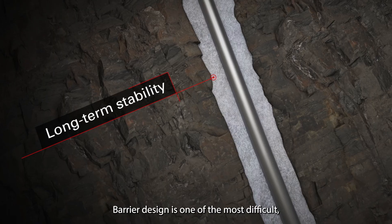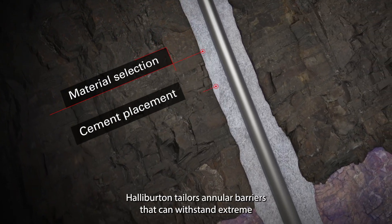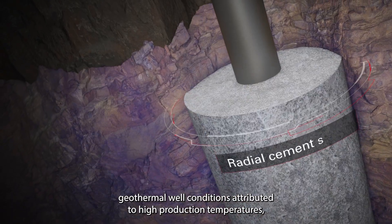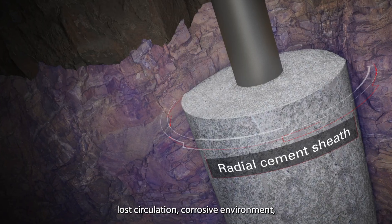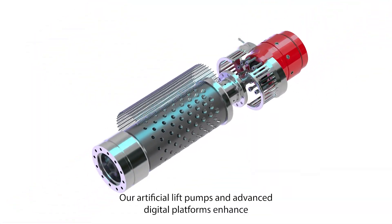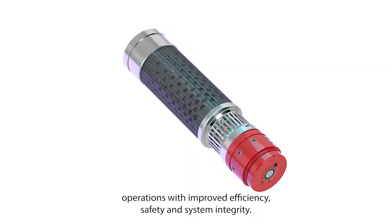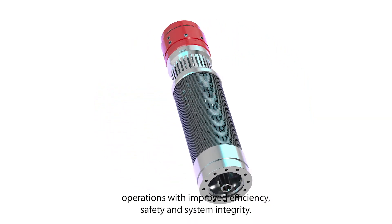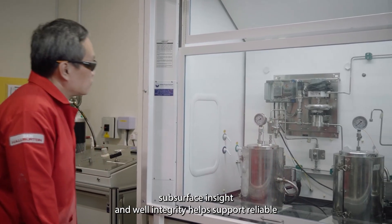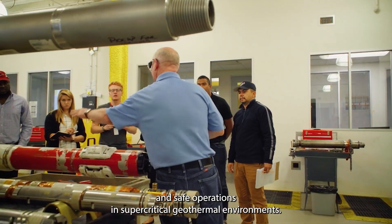Barrier design is one of the most difficult but critical parts of geothermal well construction. Halliburton tailors annular barriers that can withstand extreme geothermal well conditions attributed to high production temperatures, lost circulation, corrosive environment, pressure variations, and thermal cycling. Our artificial lift pumps and advanced digital platforms enhance operations with improved efficiency, safety, and system integrity. Our expertise in subsurface insight and well integrity helps support reliable and safe operations in supercritical geothermal environments.